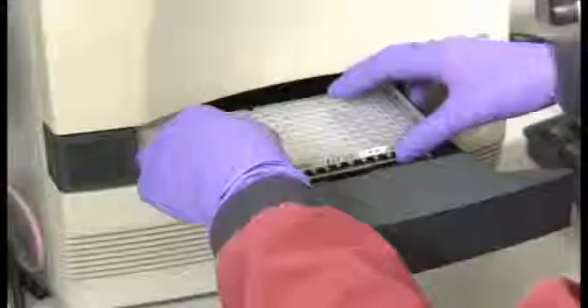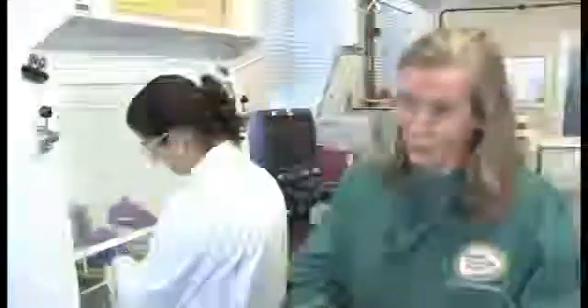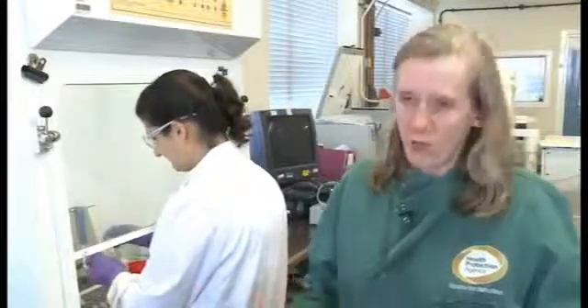The PCR — we're actually looking for virus, so it's a longer procedure. We have further sample processing before we can actually test the sample, and then we have to prepare that for the test, and then we actually do the PCR test itself. For all of those whole procedures, you would talk about a day basically to get the results.